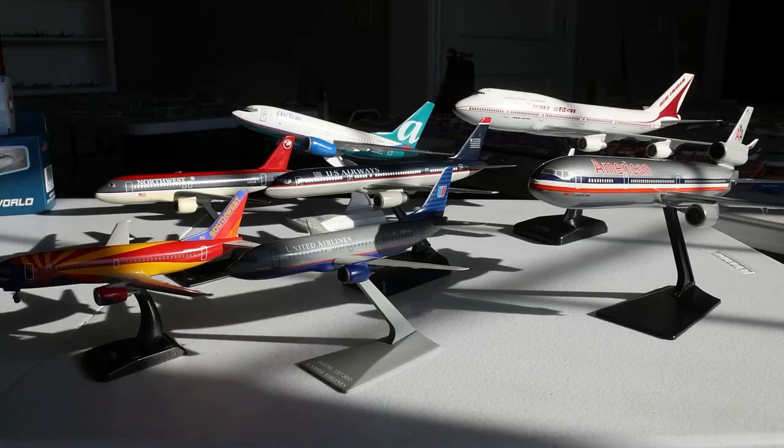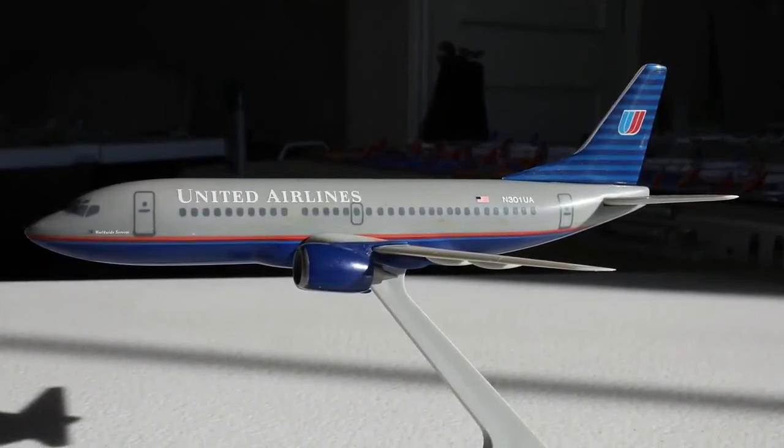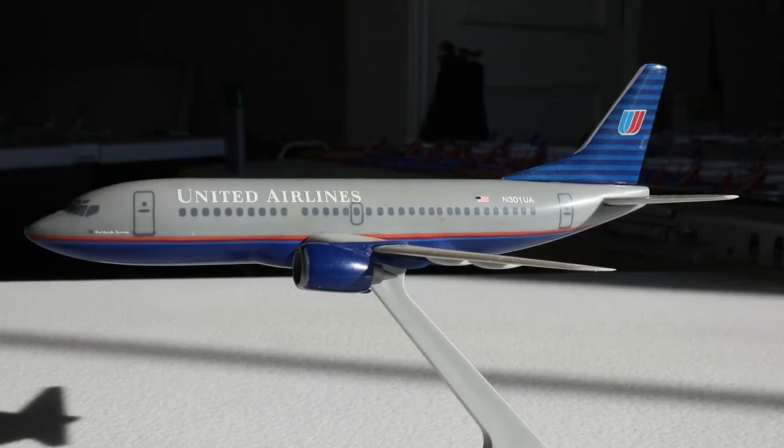Our first model is the Flight Miniatures 1:200 scale United Airlines Boeing 737-300 in the Battleship Gray livery. All seven totaled $40, so a little over $5 per model — absolutely insane. There's no box for any of the following seven aircraft; they are just as I found them, and I ended up assembling them back up. Really cool to get all these.